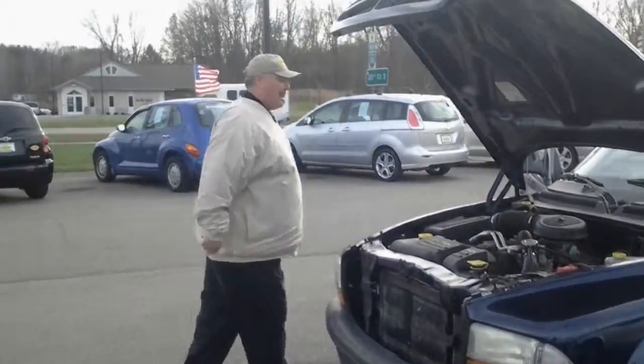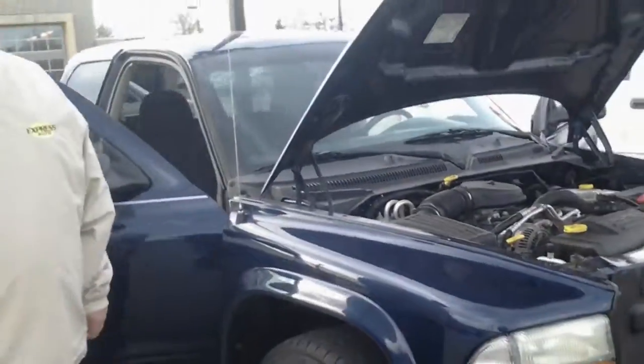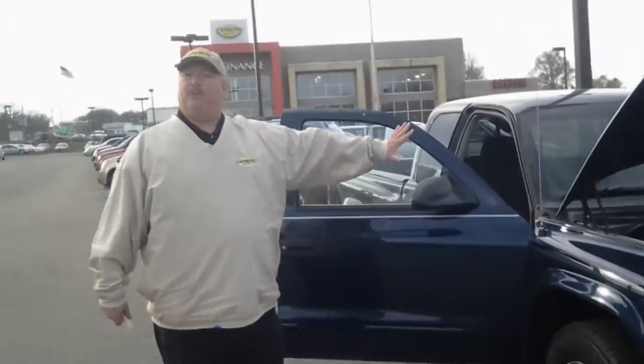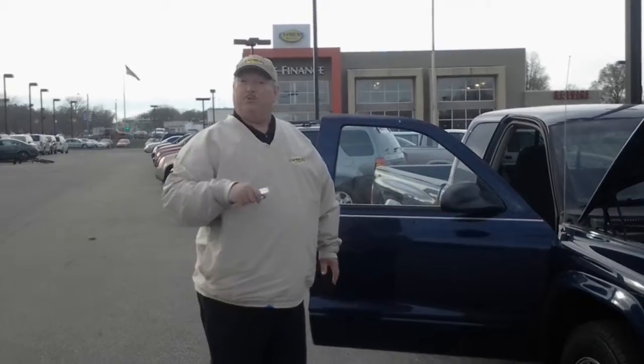If you take a walk around, we also do some inspection on our tires. That's a lot of the 99-point inspection that we do here. We've got a three-year, 36,000-mile warranty that comes with every vehicle that we have here at Express Auto. Basically, our number one goal is to keep you driving.